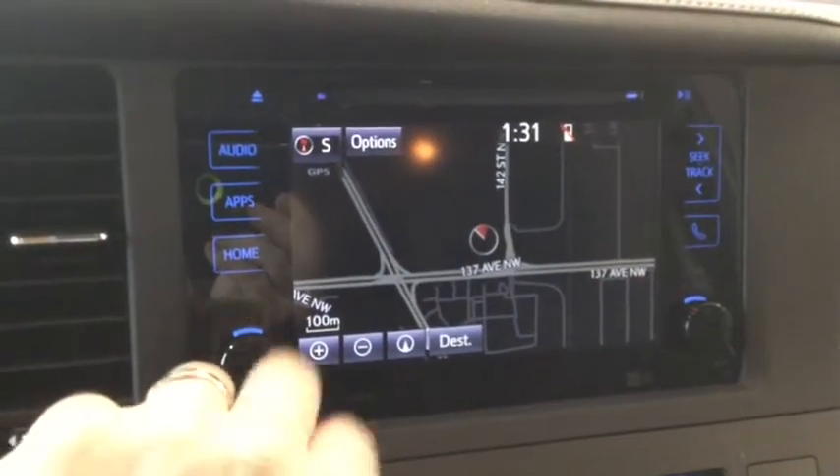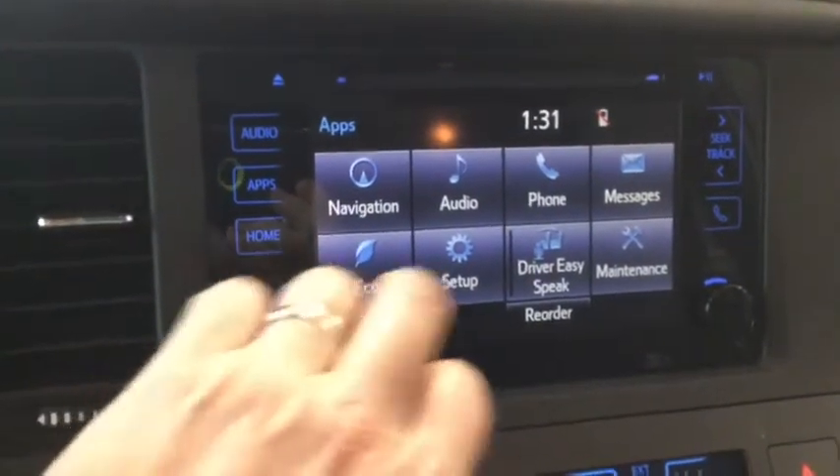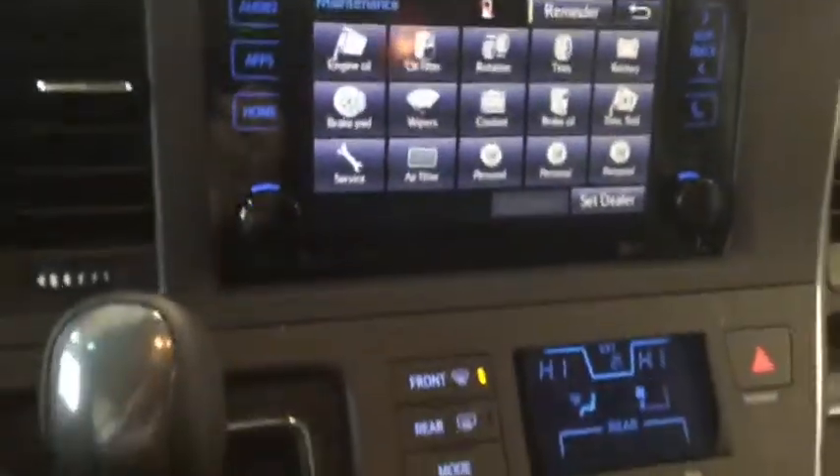If you're tired of yelling to speak to somebody in the back, you can use the Driver Easy Speak to project your voice to the rear seats. Keep track of all your maintenance needs using the maintenance app, and you can take the guesswork out of backing up using the backup camera.